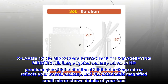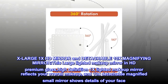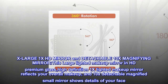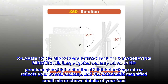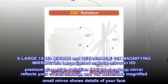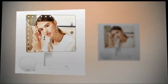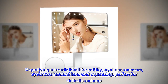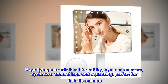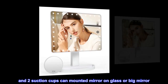Extra Large 1x HD Mirror and Detachable 10x Magnifying Mirror. This large lighted makeup mirror in HD Premium Glass — the high-definition 1x lighted makeup mirror reflects your overall makeup, and the 10x Detachable Magnified Small Mirror shows details of your face. The magnifying mirror is ideal for putting on eyeliner, mascara, eyebrows, contact lenses, and squeezing — perfect for delicate makeup. Two suction cups can mount the mirror on glass or a big mirror.